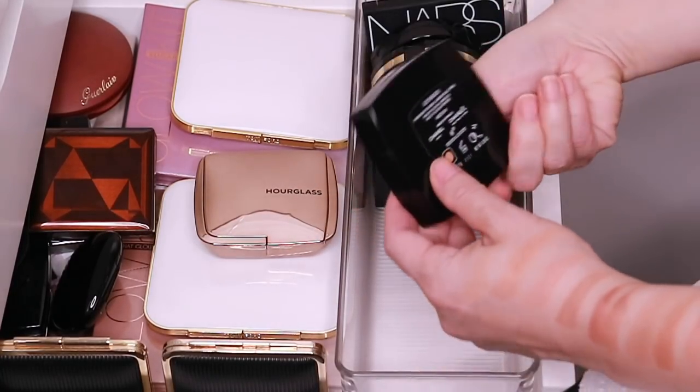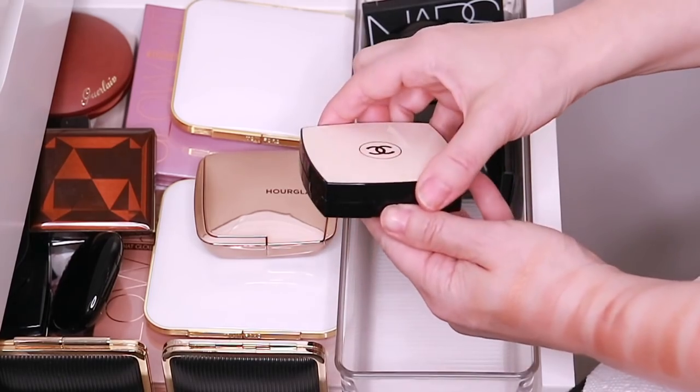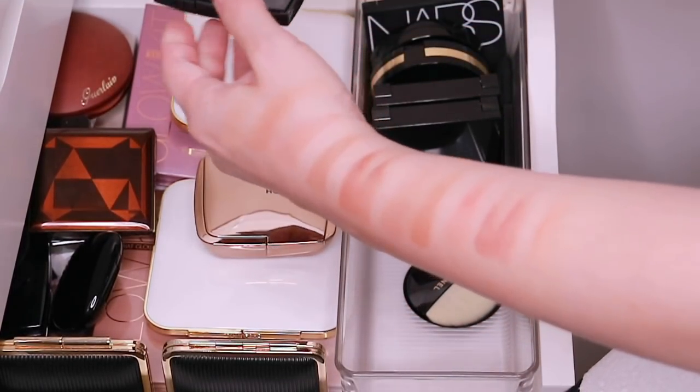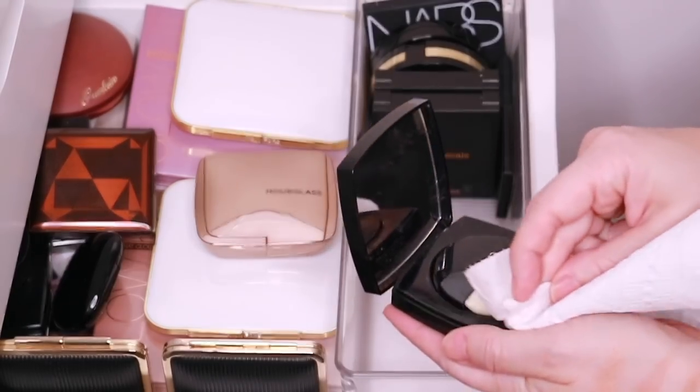And then we have this year's Healthy Glow Luminous Multicolor Powder in Medium. This has those beautiful stripes in there and it's just a beautiful, beautiful powder. Really soft, really blendable.